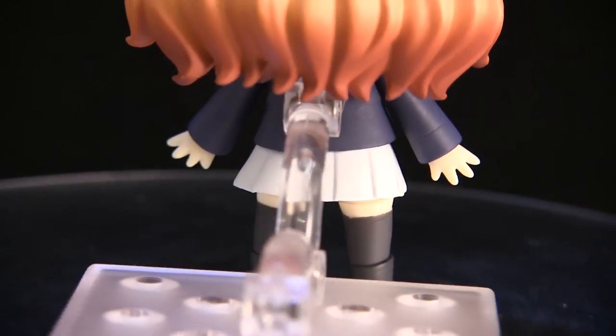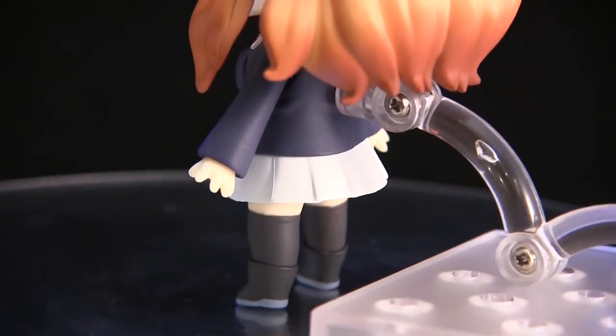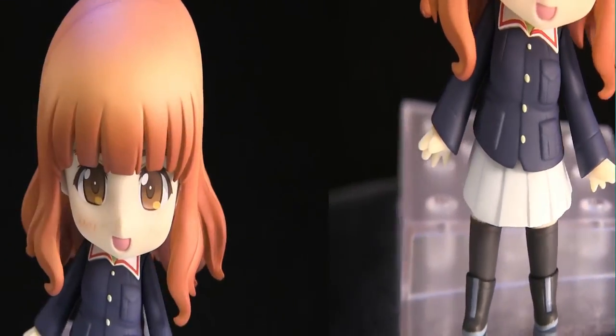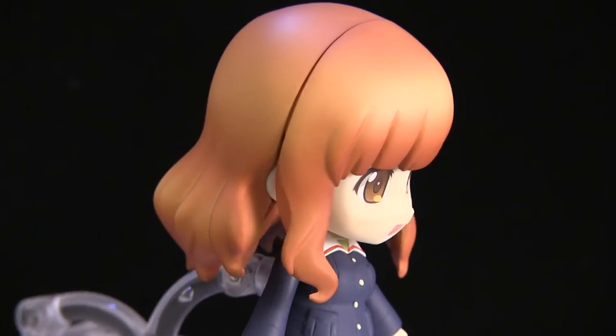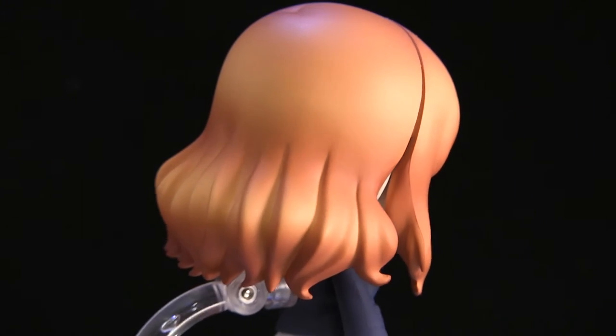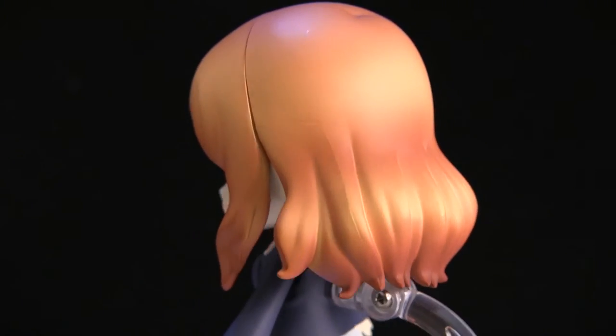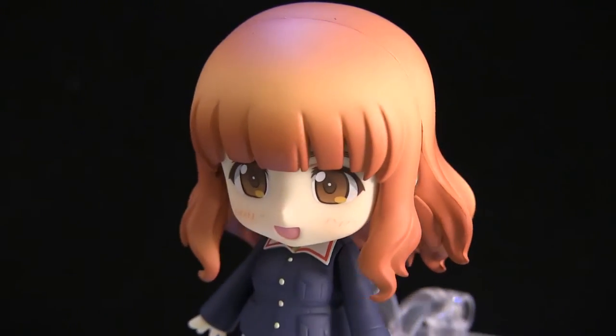Other than that, it's pretty much like you're buying the same body over and over with just different face plates. She does come with a little peace sign and she has some cute face expressions as they all do, but the cell phone and the glasses are wonderful — they really make this character her, because that's what she does.